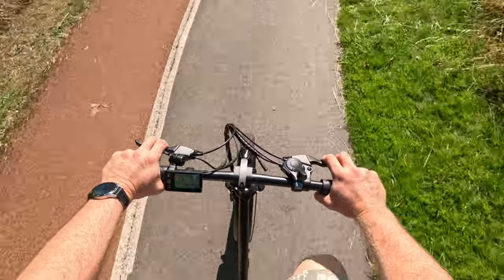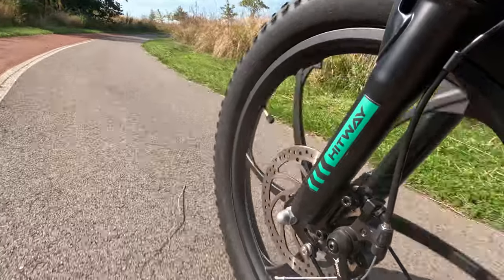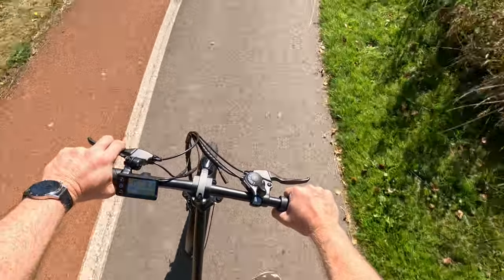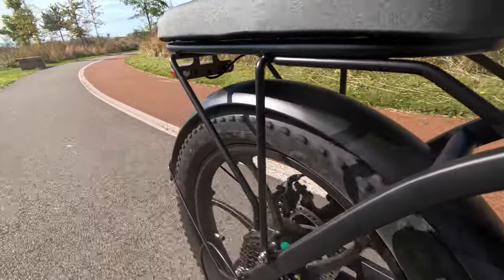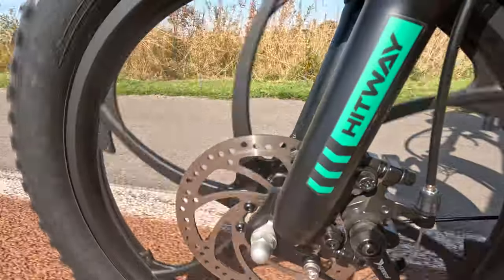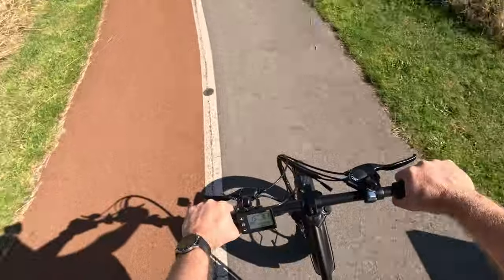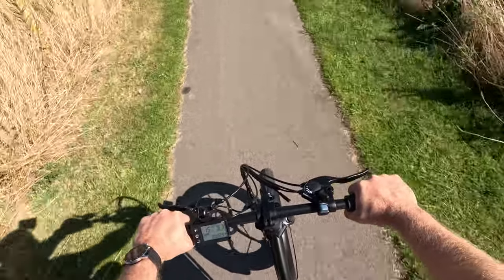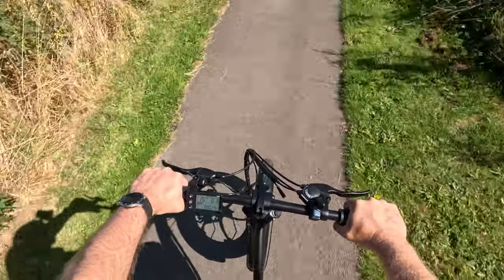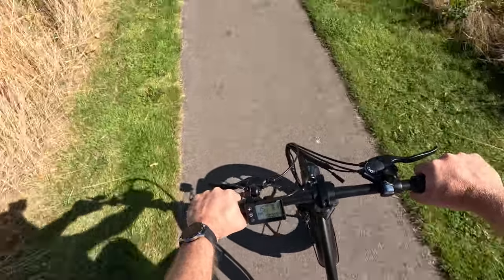The tyres are a very beefy 20 inch by 3 inch, so they're incredibly comfortable if you go off-road at all. It might be a bit restricting on a road normally, but because of the pedal assist, you don't even feel it. The bike also comes equipped with front and rear disc brakes, which is essential when you're going this fast. For the money, this thing's incredible. I do believe it's one of the cheaper options for an e-bike out there, and I'd say it's worth every single penny. It's absolutely phenomenal.